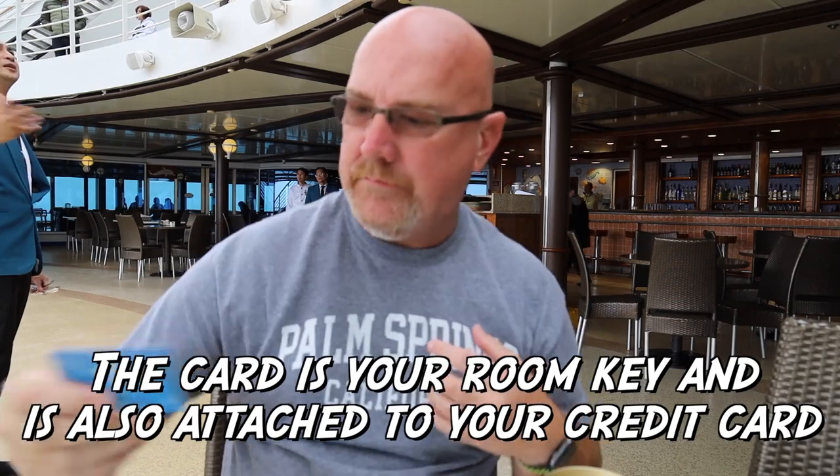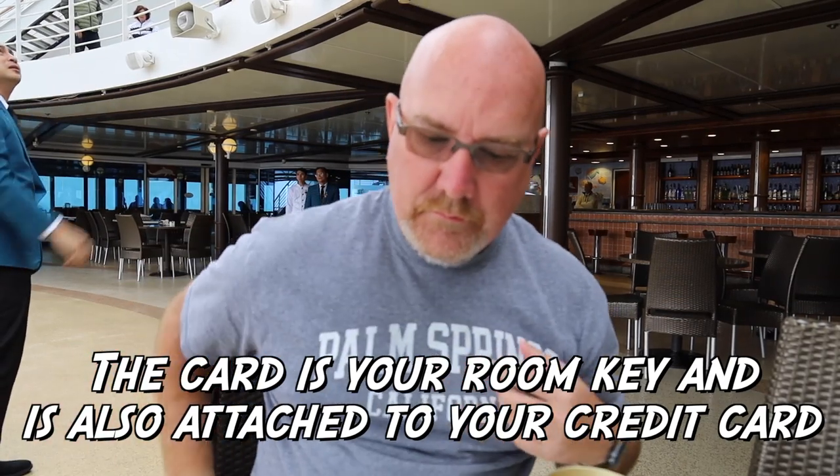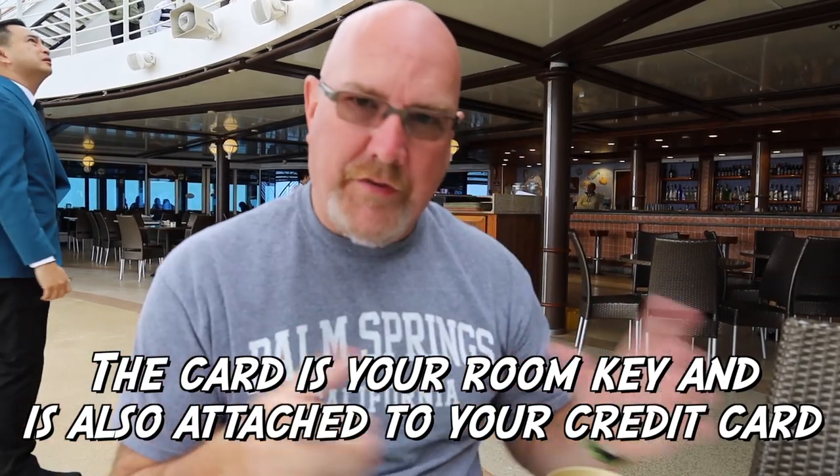So if it went over by 50 cents, they would charge you 50 cents. And you have a card just like this. Every time you want a drink, you swipe the card or they take your card, they swipe it, they give you your drink, everything's done.